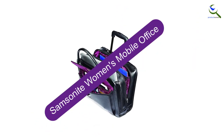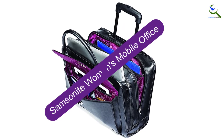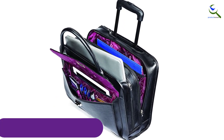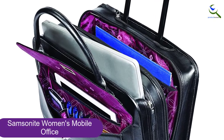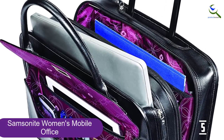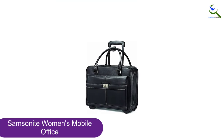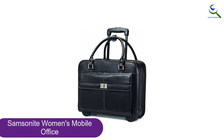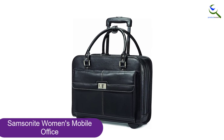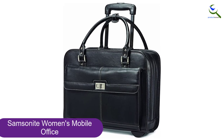Starting at number 5, we have the Samsonite Women's Mobile Office. Not everyone stays put in the workplace the whole day. For women who move from one place to another, the Samsonite Luggage Women's Spinner Mobile Office can carry everything you'll ever need. And because it's a spinner, you can carry your whole office in one bag without even breaking a sweat.